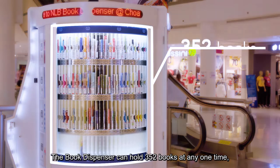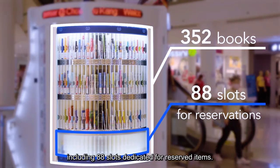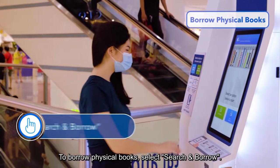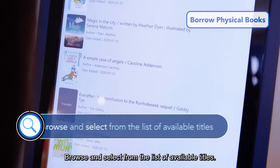The Book Dispenser can hold 352 books at any one time, including 88 slots dedicated for reserved items. Here's how to use it: to borrow physical books, select Search and Borrow, then browse and select from the list of available titles.